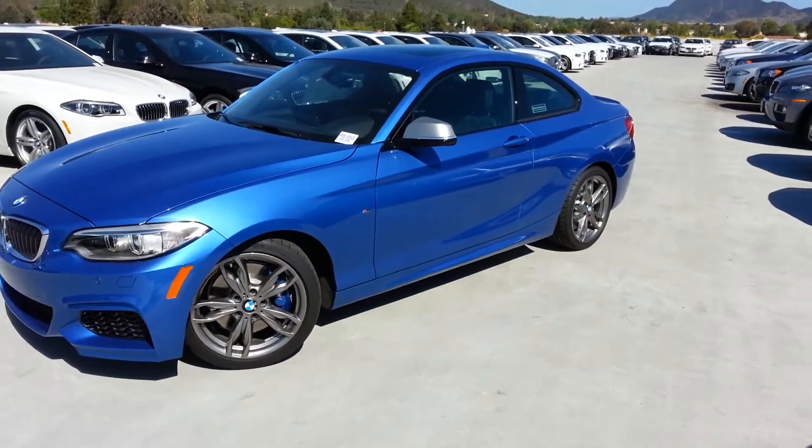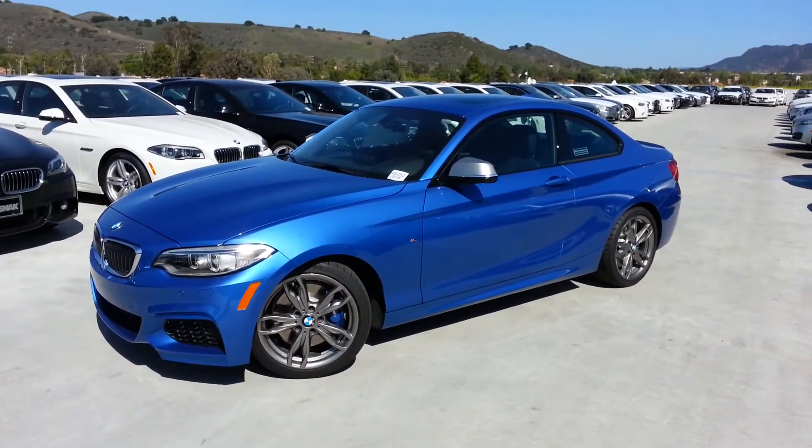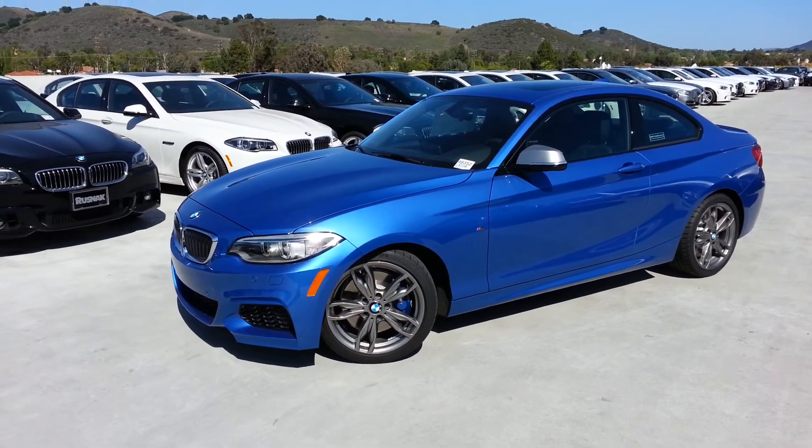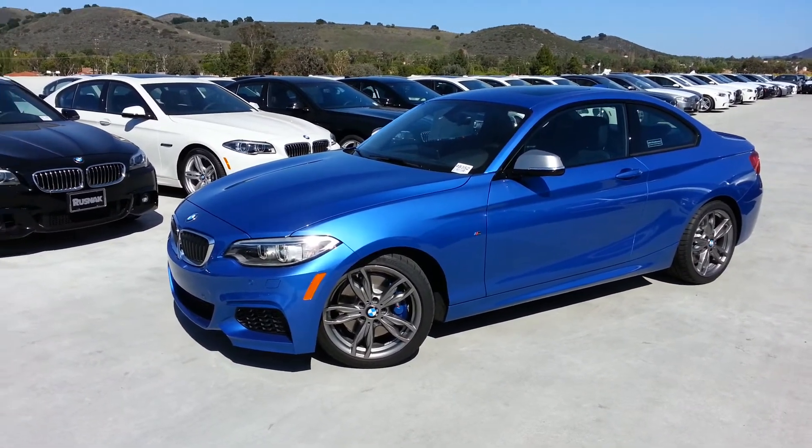There we go — Astro Blue M235, brand new BMW. If this is helpful at all guys, please give me a thumbs up. I've got one.